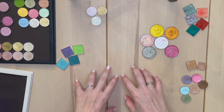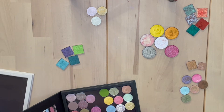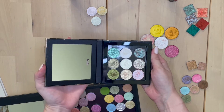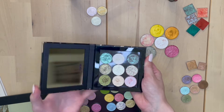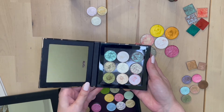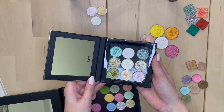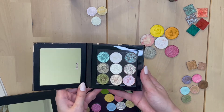Alright, so here we are. Let's take stock of all the different brands going on. I have all my Terra Moons in this little palette — I think that's okay for now. I plan to get more at some point. They're a great little brand.